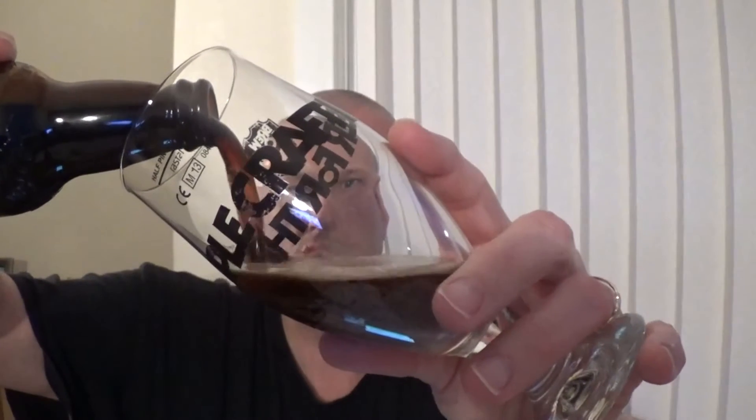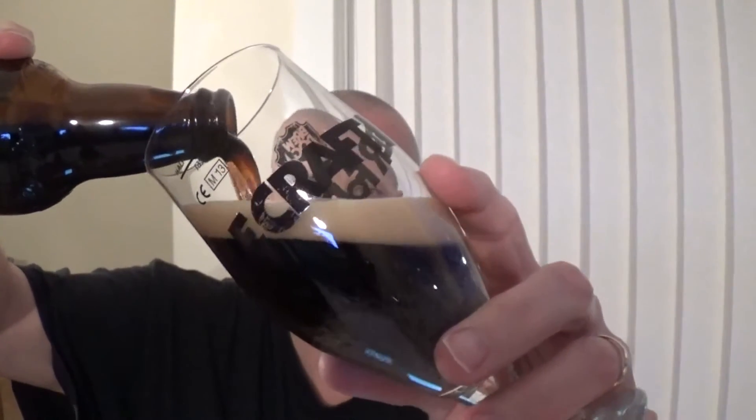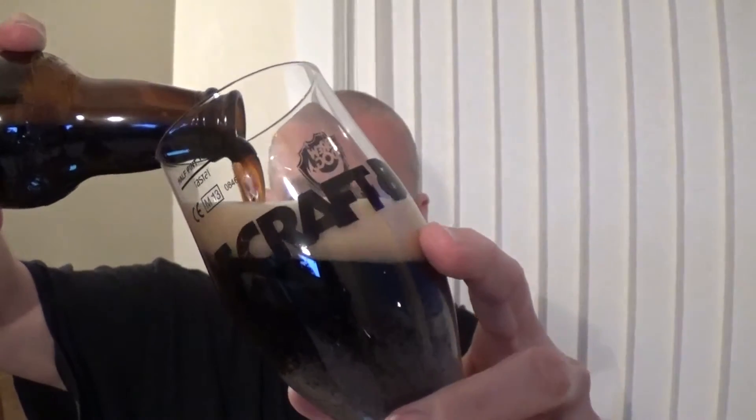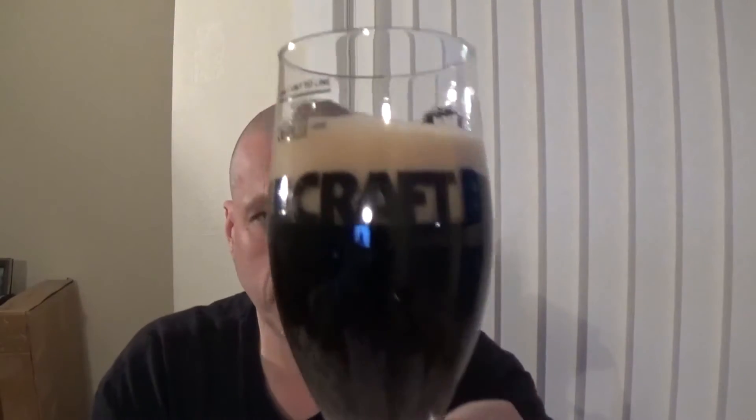Let's get the Antwerpen Stout in the glass. At 8%, this is the high-end Guinness — the biggest Guinness I've ever drunk, and I am a fan of Guinness's beers. Let's get it in here and see what it's all about. Jet black, what you would expect, with a nice sort of beige head on it. Going in for the nose to see what the Antwerpen has to offer.